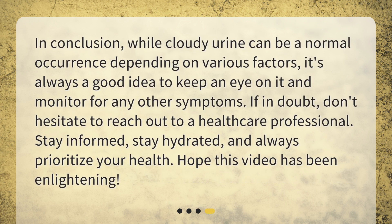In conclusion, while cloudy urine can be a normal occurrence depending on various factors, it's always a good idea to keep an eye on it and monitor for any other symptoms. If in doubt, don't hesitate to reach out to a healthcare professional. Stay informed, stay hydrated, and always prioritize your health. Hope this video has been enlightening.